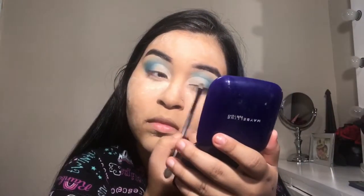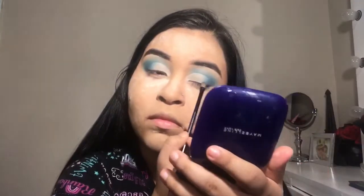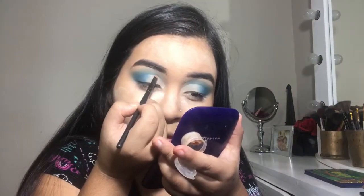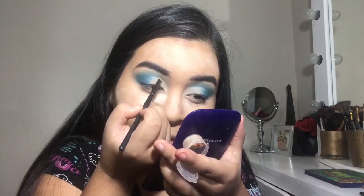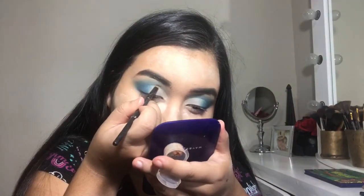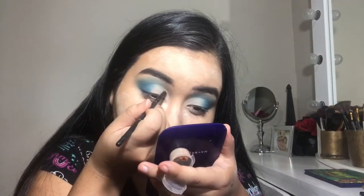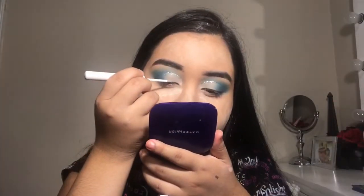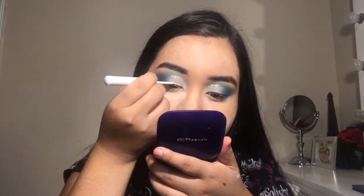Now I'm using the Too Faced Glitter Glue with a small brush — I actually borrowed it from my mom because it was small. I'm putting the glitter glue on the lid. I only had a tester because I was going to buy it, so I just asked since Halloween.